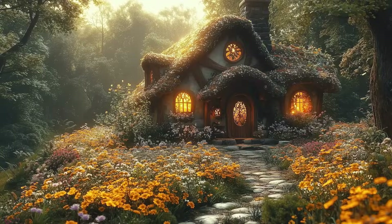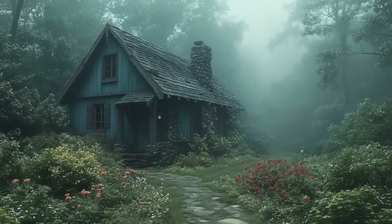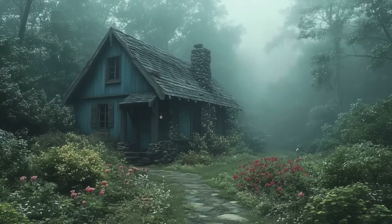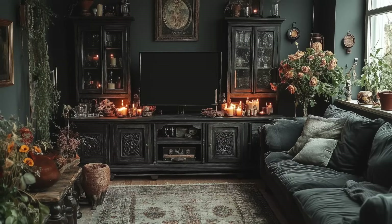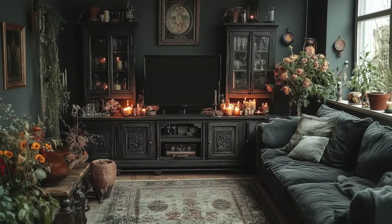Both have forest fairy vibes to me, but while regular cottagecore would take place in a magical, peaceful forest, dark cottagecore would take place in an enchanted, haunted forest. So how do you create the dark cottagecore look in your apartment? In this video, we're going to explore this dark and dreamy interior style as if I were designing a dark cottagecore living room.